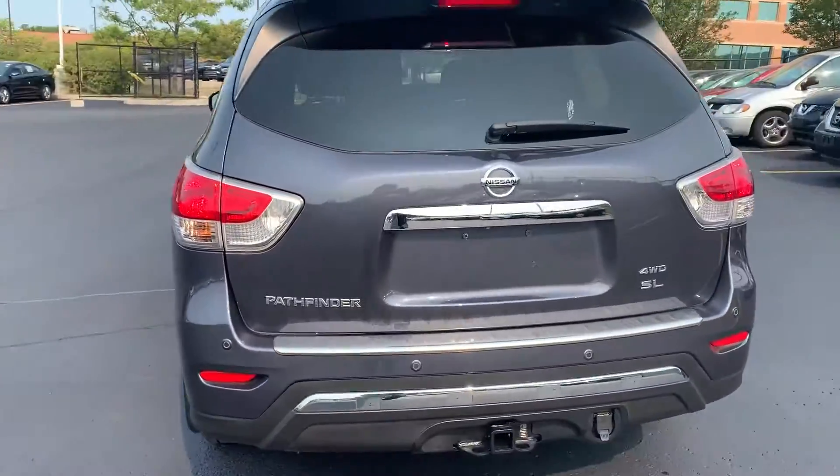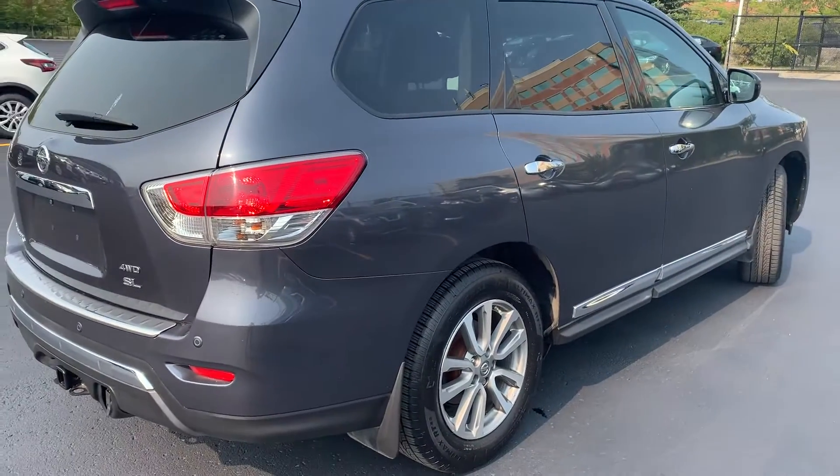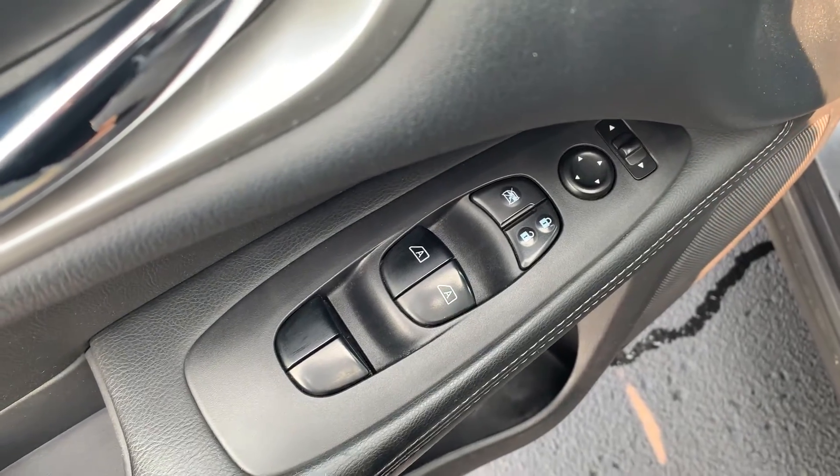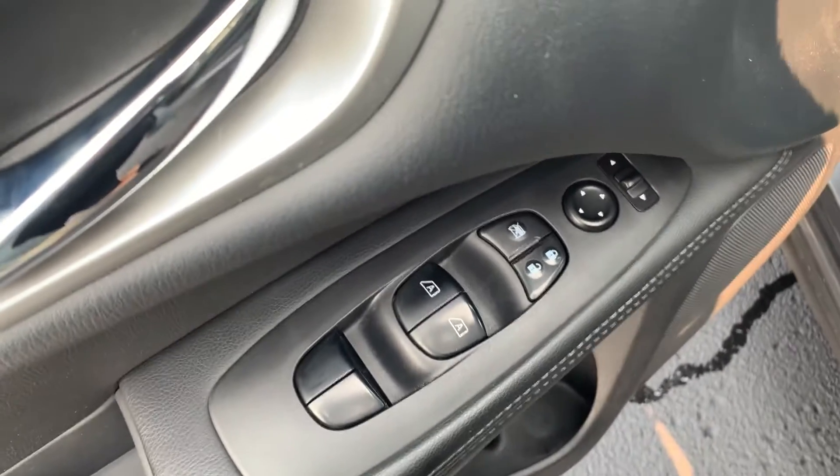Here's a quick look at the outside of the vehicle. Now let's take a look at some of the features on the inside. Starting with the driver's side door, this vehicle has powered mirrors, locks and windows with automatic front seat windows.